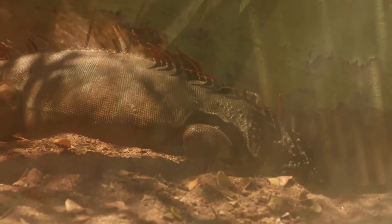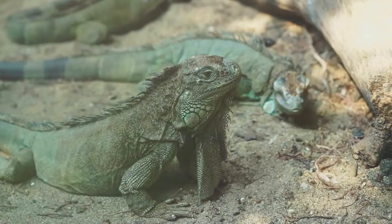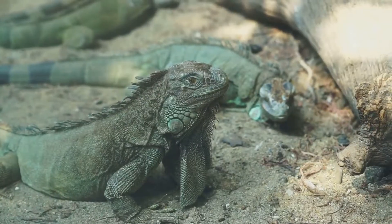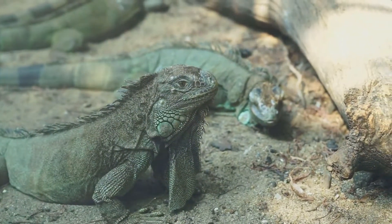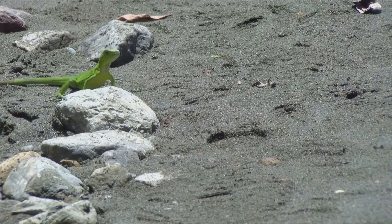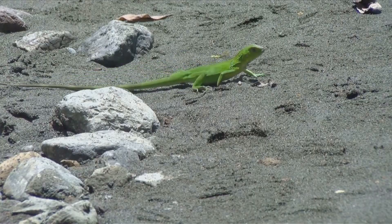Iguanas typically reproduce by laying eggs. Females dig nests in sandy or soft soil to lay their eggs, which incubate for several weeks before hatching. The hatchlings are independent from birth and must fend for themselves, quickly learning to navigate their environment and avoid predators.